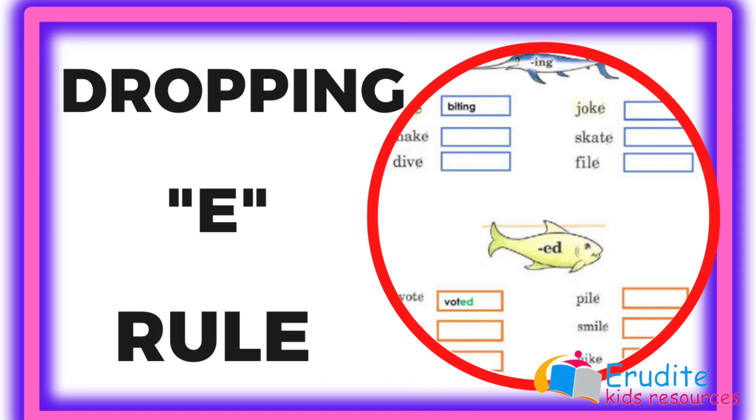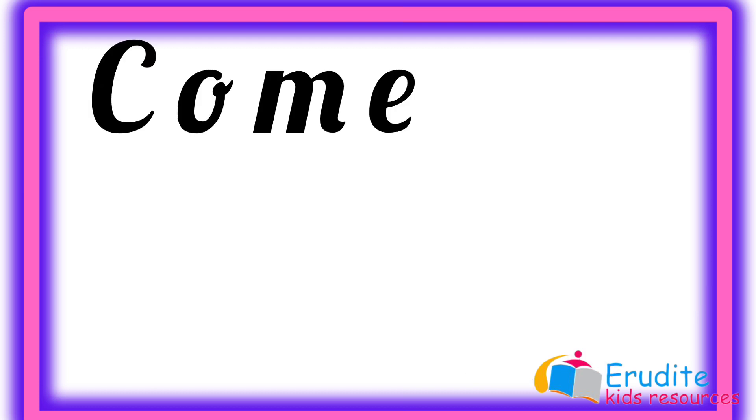Hi, you'll make a fantastic spelling bee champion when you learn to obey phonics rules. One of the rules is the dropping E rule, which states that when you have a word that ends with a magic E or a silent E, and there is need for you to add a suffix that starts